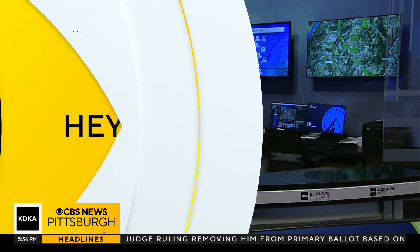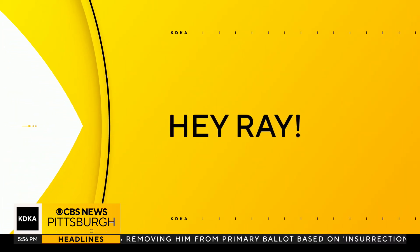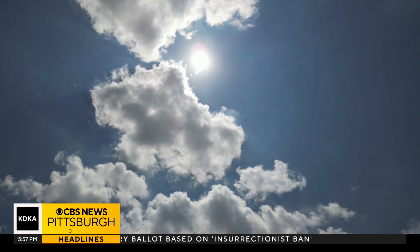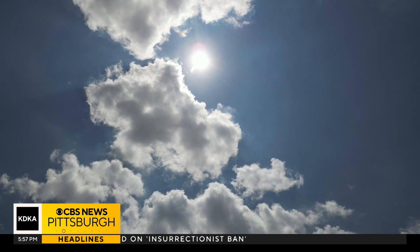By now, you've probably heard about the total solar eclipse that's going to occur on Monday, April 8th of this year, 2024. Viewing the eclipse should be done with safety in mind. First, you never want to look directly at the sun without protection. This can cause permanent damage to your eyes.